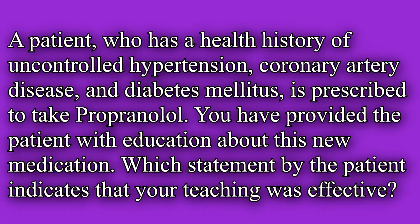A patient who has a health history of uncontrolled hypertension, coronary artery disease, and diabetes mellitus is prescribed to take propranolol. You have provided the patient with education about this new medication. Which statement by the patient indicates your teaching was effective?